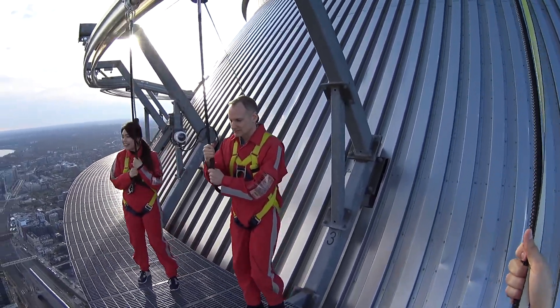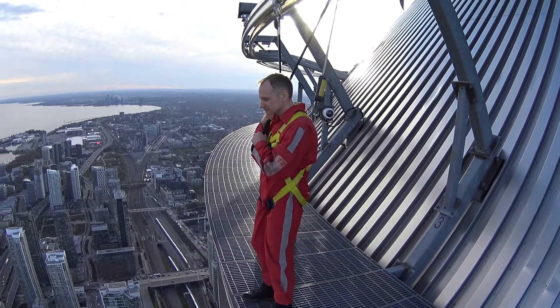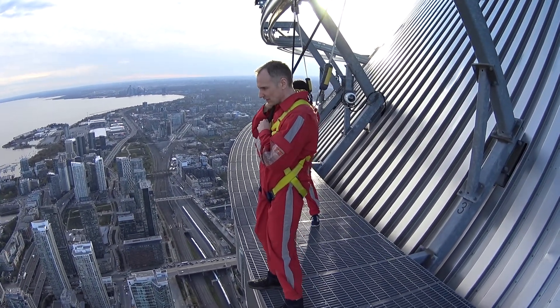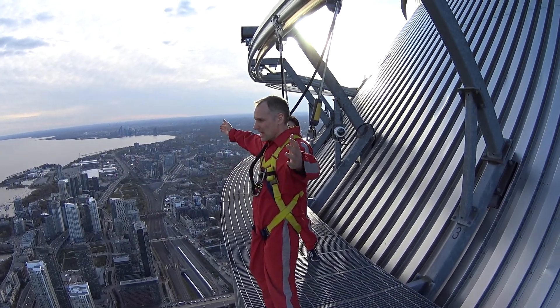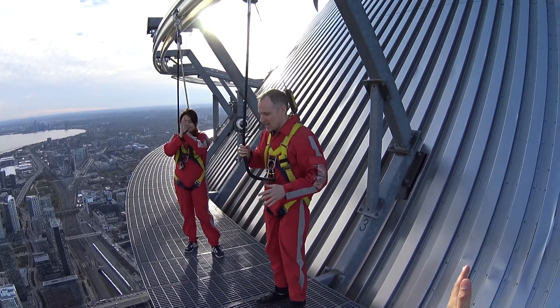And Chris, do you want to give it a try? Just go as far as you'd like. If you don't want to put your toes right over the edge, that of course is okay, but I'll encourage you to. There you go. I see your toes over the edge there. Can you let go of that rope for me? Amazing. Hello Toronto! Beautiful work, Chris. Very proud of you.